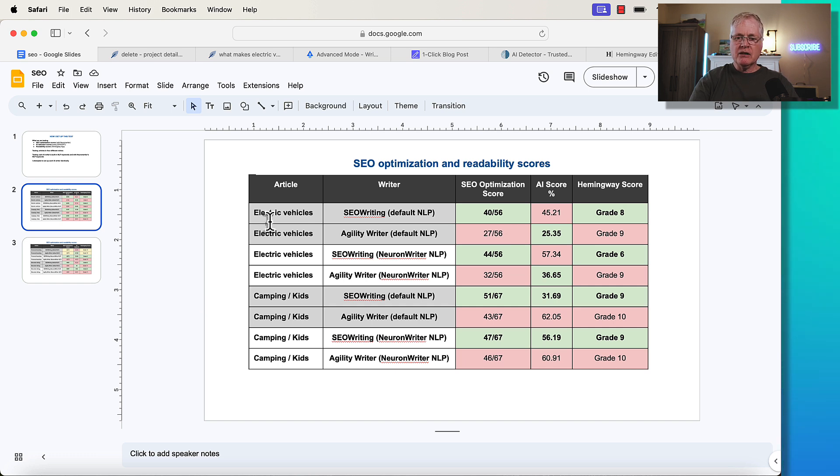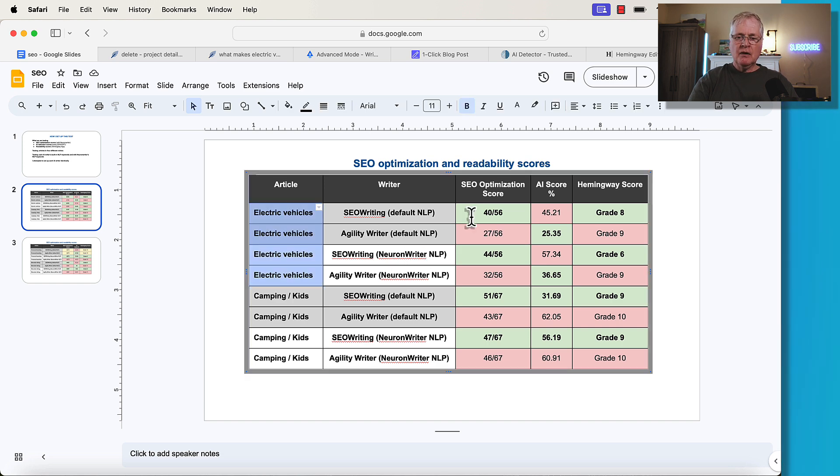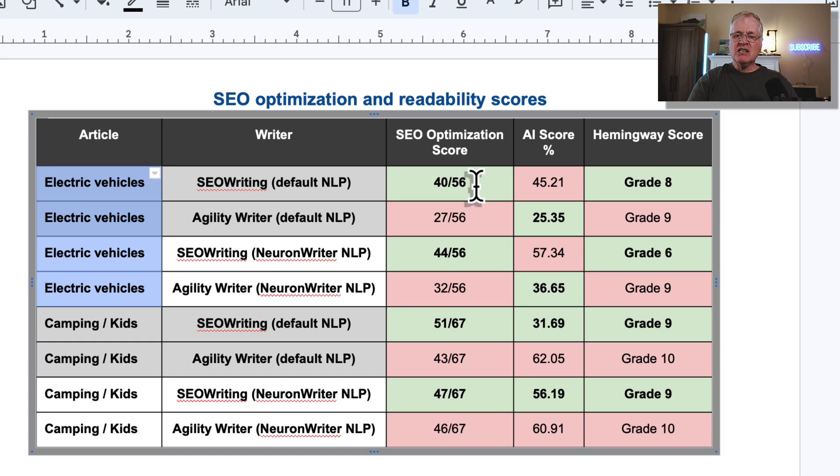Let's look at how the scoring is set up for the first set of articles. I wrote two articles about electric vehicles — one using SEOwriting letting it pick the default NLP keywords, and one letting AgilityWriter pick the default NLP keywords. Then I wrote two more articles on the same topic using NeuronWriter NLP keywords for both. The top score for the number one article had a 56 from an optimization score in NeuronWriter. Using default NLP keywords, SEOwriting scored 40 out of 56. AgilityWriter scored 27 out of 56 — this is the initial score out of the box with no further manual optimization.